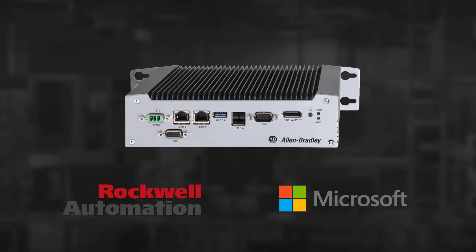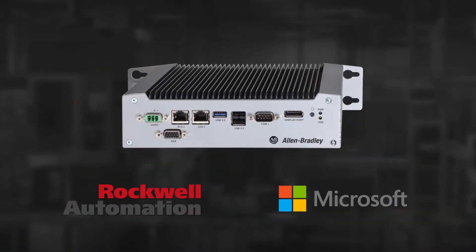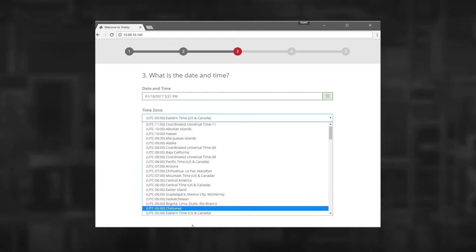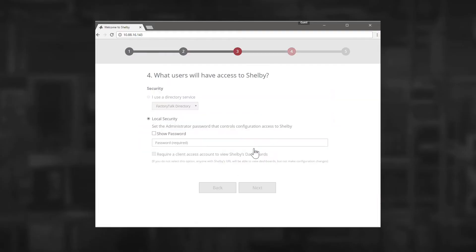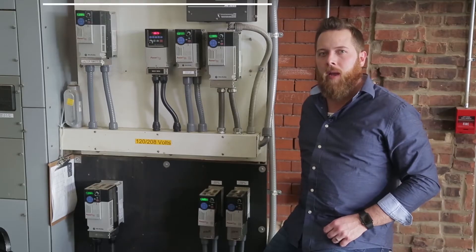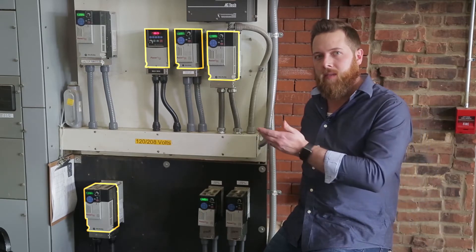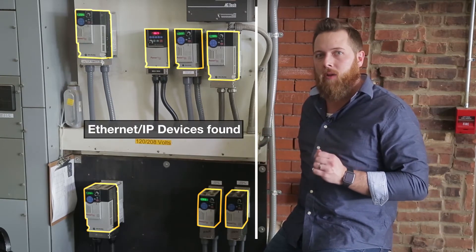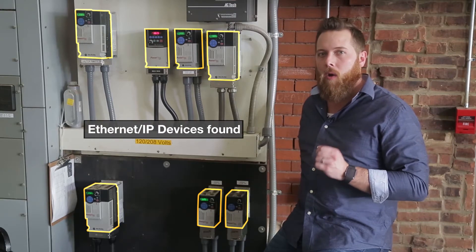FactoryTalk Analytics for Devices comes on this industrial appliance. All you need is power and Ethernet, and then you answer a few simple questions about security, time zone, and what language you speak. And that's it — this appliance is ready to use. After the appliance is configured, it will detect the Rockwell Automation devices in your network, gather the onboard diagnostic information, and automatically perform analysis on the data, all in a matter of minutes.